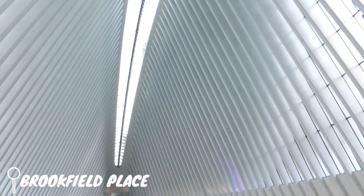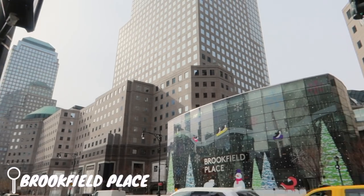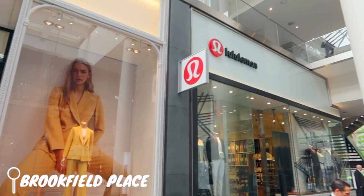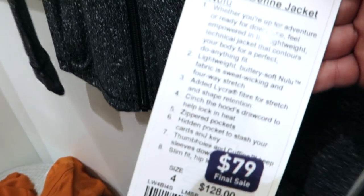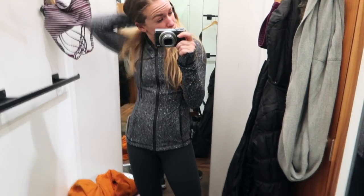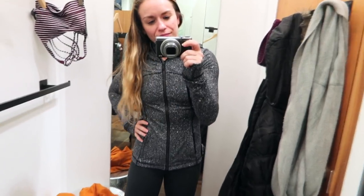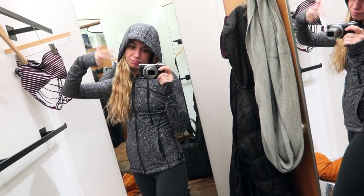Without further ado, here we go. First find at this location was the Hooded Define Jacket, originally priced at $128 and marked down to $79. This jacket was definitely cute and fit really well. I also rarely see jackets like this with a hood anymore, so I thought that was actually pretty unique.